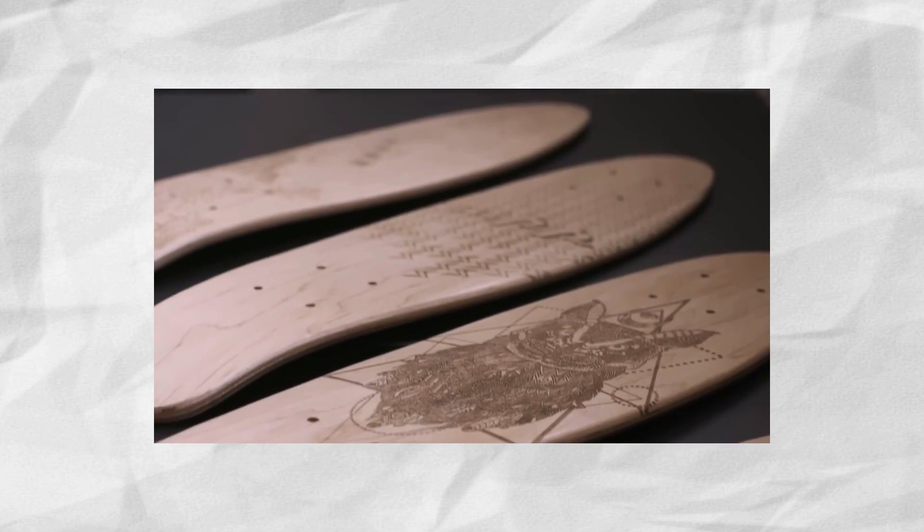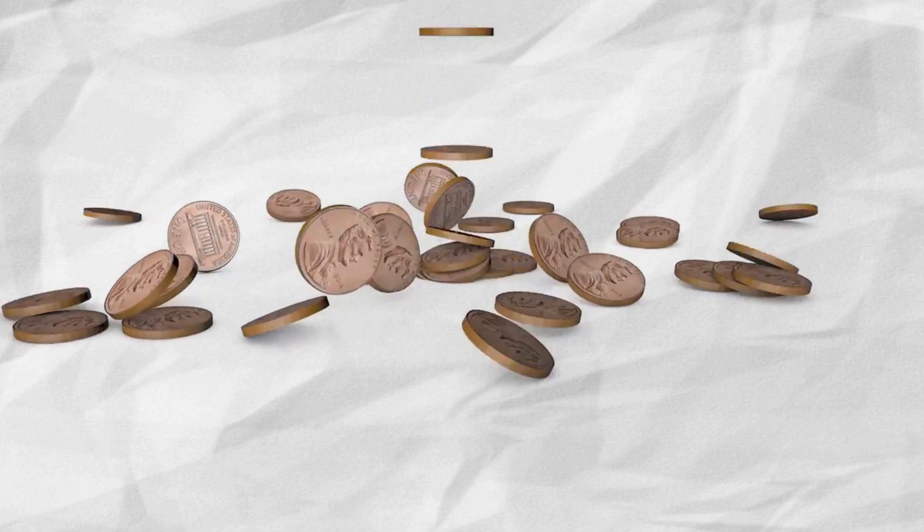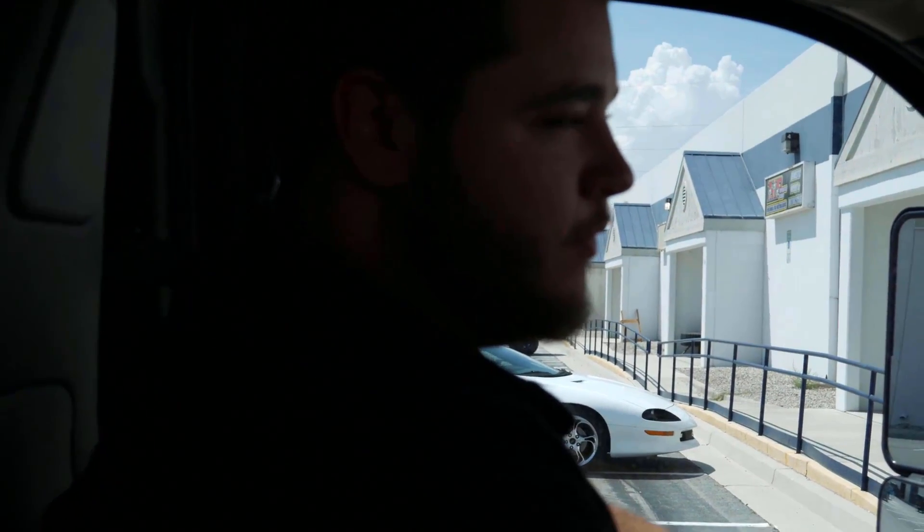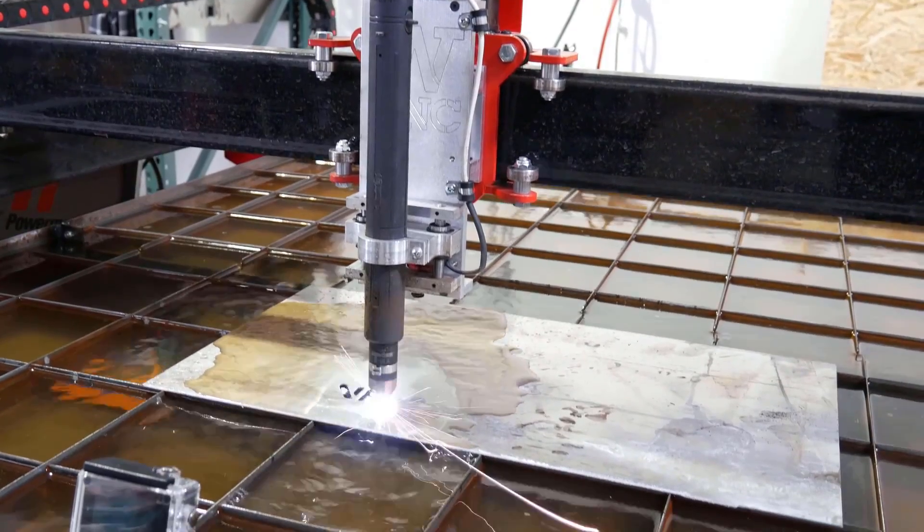Some people say these cheap Chinese lasers aren't that great, but this little laser paid for itself and all the other machines combined. In fact, I've made over $15,000 off this laser, not including the payback of the initial investment, allowing me to buy tools for the shop and a 4 foot by 8 foot plasma cutter outright.